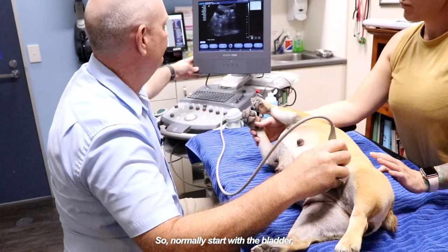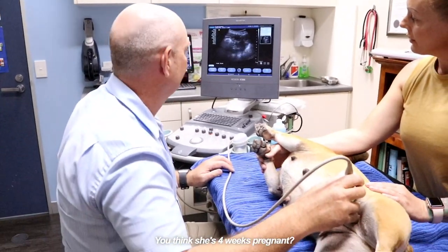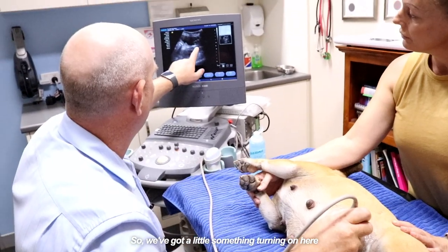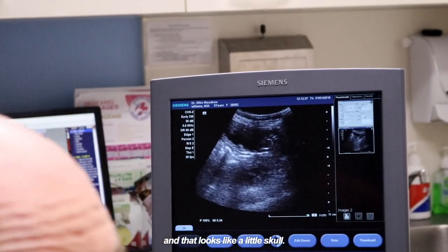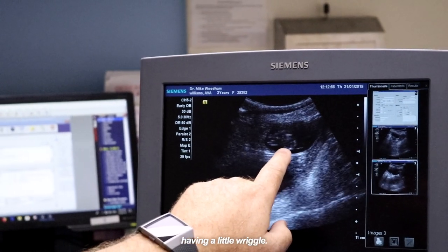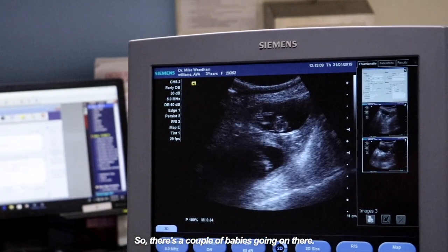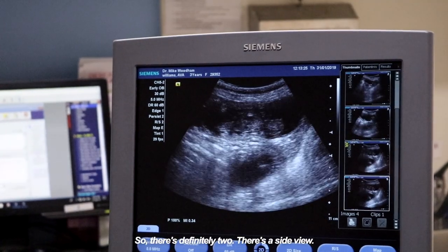We normally start with the bladder and we look for babies. We think she's four weeks pregnant. I'm seeing something there — we've got a little something turning up here and that looks like a little skull. If you look closely you'll be able to see this little baby having a little wriggle. Can you see that? And the good news is we've got someone else here having a wriggle as well. So there's a couple of babies going on there. That's exciting — there's definitely two.